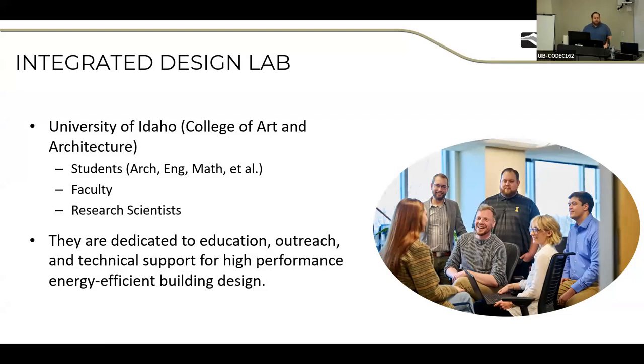Today's lecture is going to be on high performance building design, so we're pretty excited about that. But before we get into that, we're going to tell you a little bit about the IDL. We're dedicated to the education, outreach, and technical support of high performance buildings in the Intermountain West.